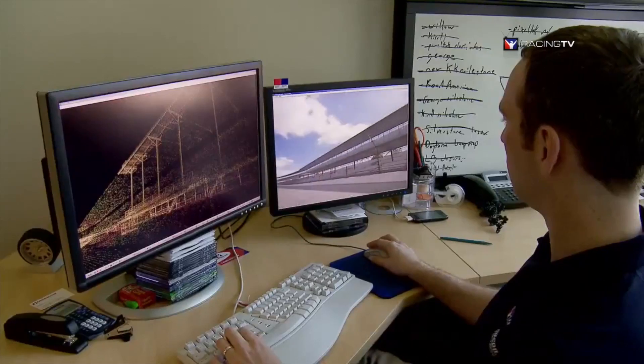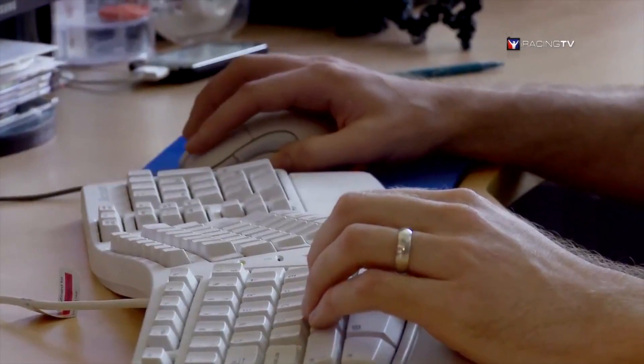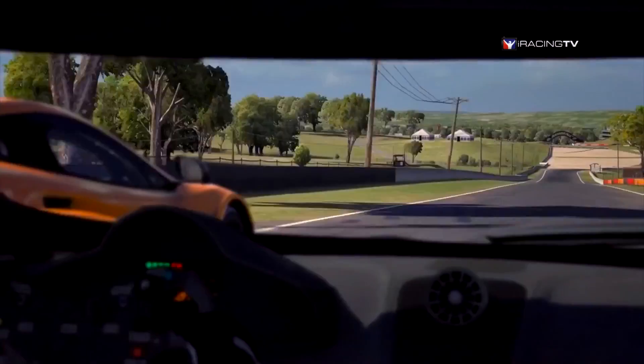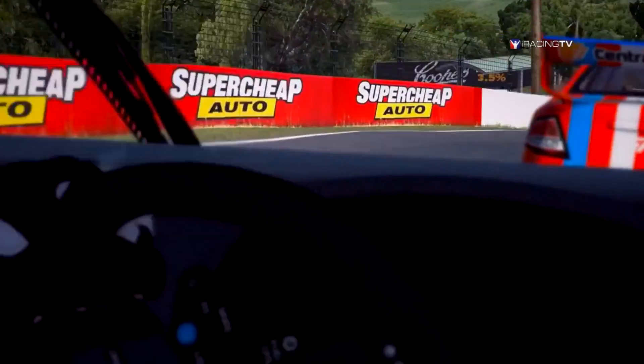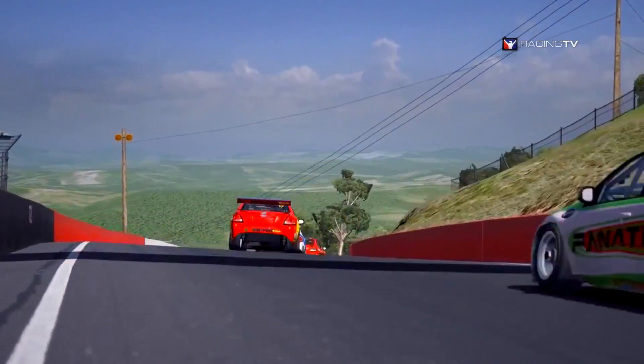Once we've gathered all the data, our engineers will piece it back together and build the racetrack at our headquarters in Boston, Massachusetts. When we're done, iRacing members from all over the world will be able to race here on a racetrack that is accurate down to just millimeters in size. Stay tuned to see how we do it.